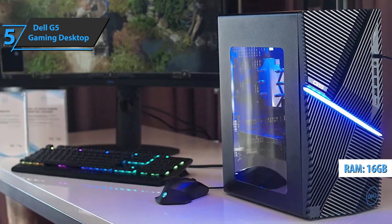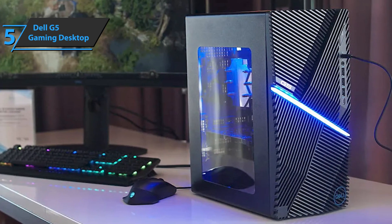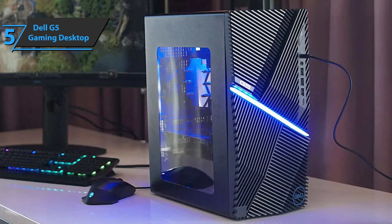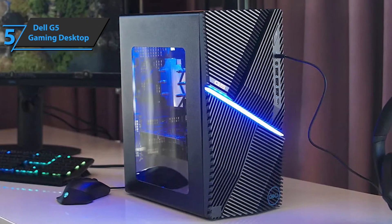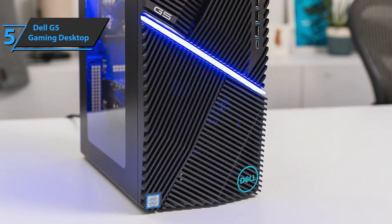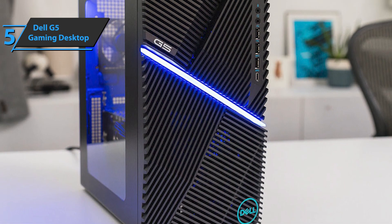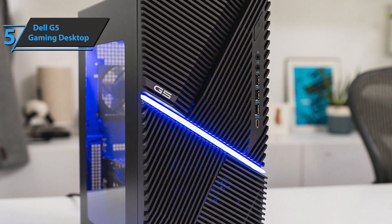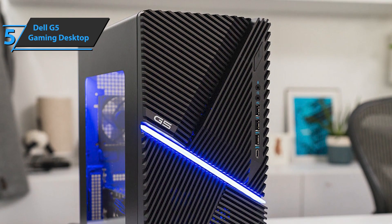If you often attend LAN parties or transport your gaming PC, don't worry, because the Dell G5 Gaming Desktop has a compact design that'll fit into any space. If you want to upgrade your memory, your CPU, or your hard drive, you can do it very easily by releasing the two screws located on the back. The Dell G5 Gaming Desktop comes in the size of 12.12 x 6.65 x 14.45 inches, while its weight is 16.7 pounds. All in all, for the listed price, we are thoroughly impressed.